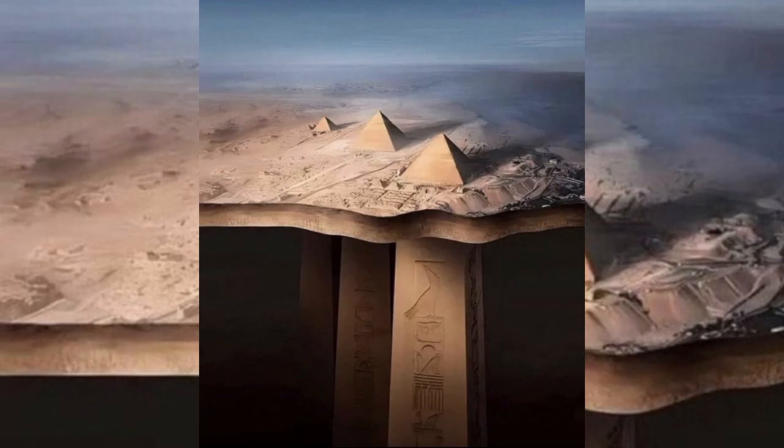You know how everyone is always talking about the Great Pyramid? Well, the Khafre Pyramid's right there too, just a bit smaller. Almost like it's the quiet one, keeping secrets just out of sight.